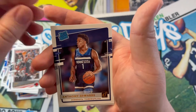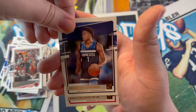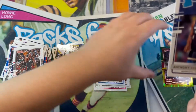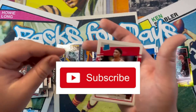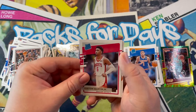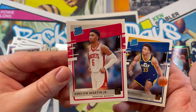Anthony Edwards, gotta love it! Gotta love it when you see top-three talent like this. That's awesome. I'm gonna leave him right here. Guys, make sure to subscribe to keep updated and get the best content I can put out there. And we got Martin Jr. and Elijah to round out the pack.